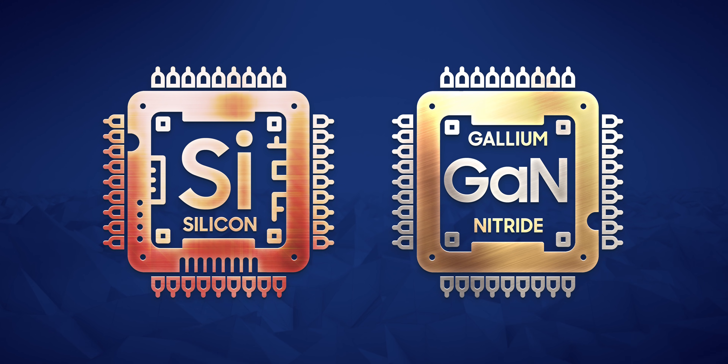Silicon gets hot quickly. Gallium nitride doesn't. Which means it's not just less prone to, well, blowing up — and so it's safer.